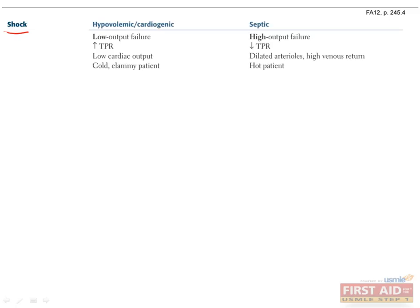You will definitely see this on the wards, so it's important to know the difference between the two main types of shock. The first type is caused by dangerously low cardiac output, either due to low blood volume, which is called hypovolemic shock, or to a poorly functioning heart, which is called cardiogenic shock. The blood vessels try to compensate by clamping down, increasing total peripheral resistance, and shunting blood away from the skin and towards vital organs, but it isn't enough.